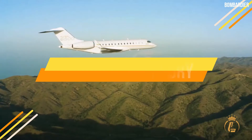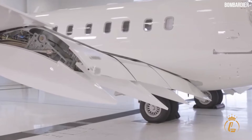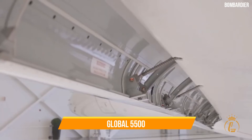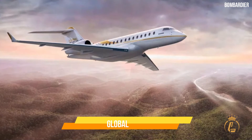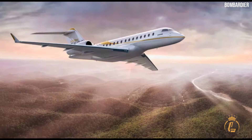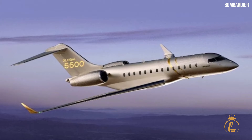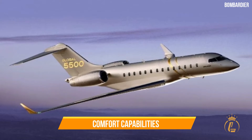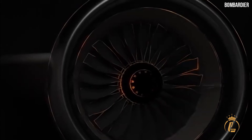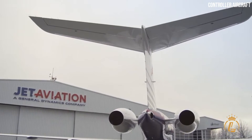The Bombardier Global 5500 is a variant of the Bombardier Global Express line of aircraft. The Global Express, Global Express XRS, Global 5500, Global 6000, Global 7500, and the soon-to-be-released Global 8000 are just a few members of this family. Despite the fact that they all share the same platform, these aircraft have different performance and comfort capabilities. The greater the number, the longer the aircraft's range and the more powerful it is.